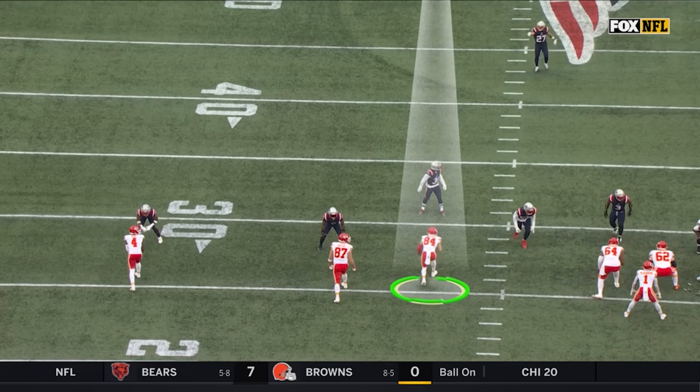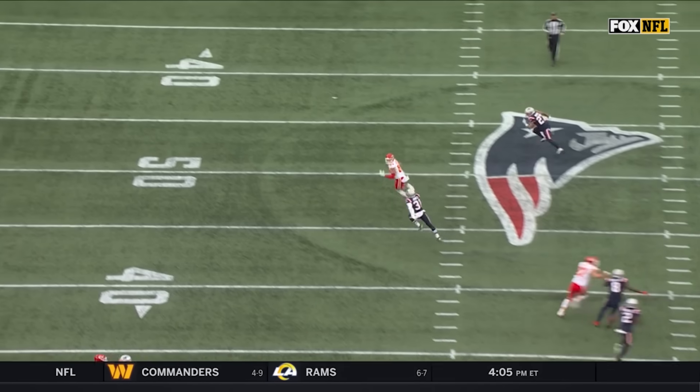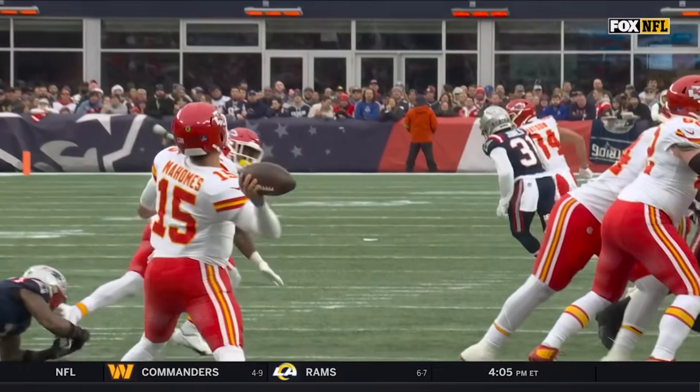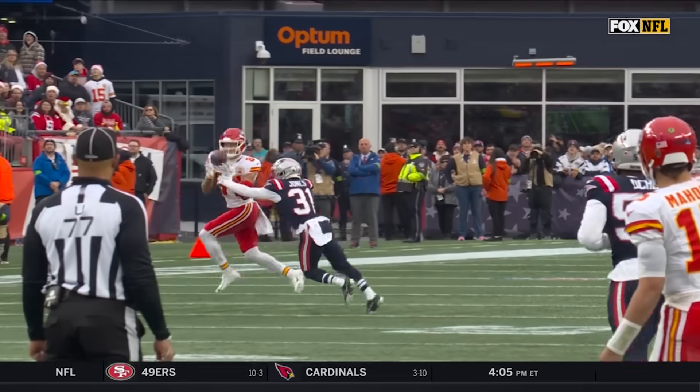Superhuman throw from Patrick Mahomes here, with the blitz coming to his right side — he knows he's going to get hit. That is just a cash money throw, man. That's an all-timer right there. The Chiefs pick up the first down with a 31-yard completion.